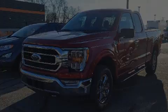Sensibility and practicality define the 2021 Ford F-150.